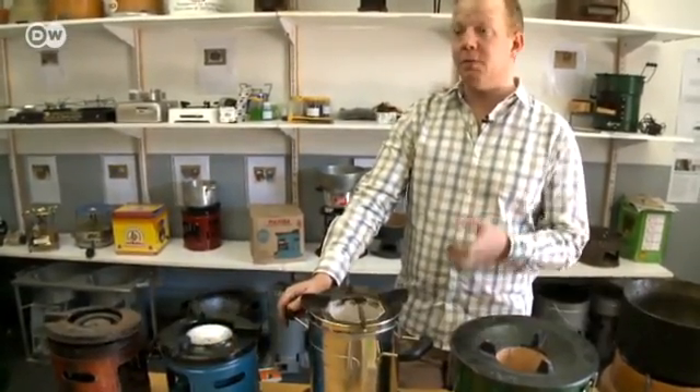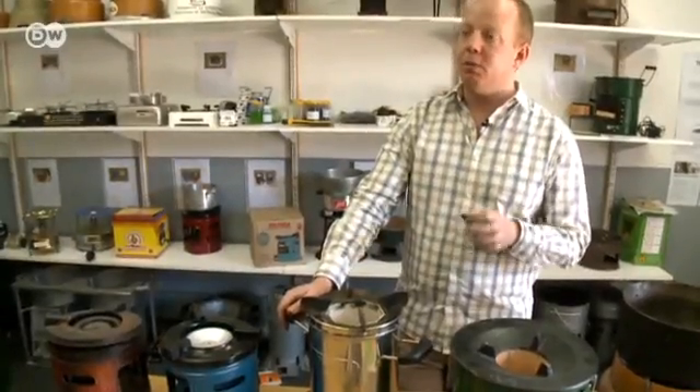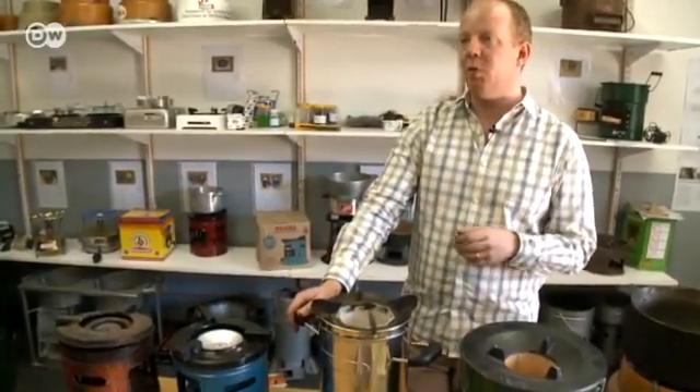On a global level, three billion people lack access to modern energy services. And of those, every year two million people die prematurely as a result of mainly the smoke that comes off three stone fires as well as some of the more basic stoves.